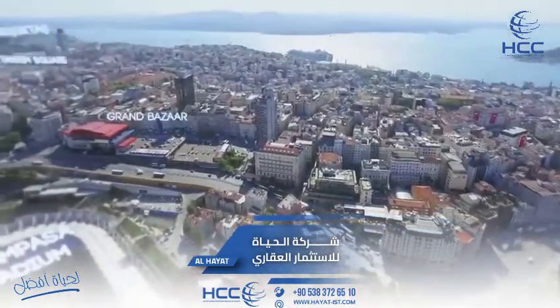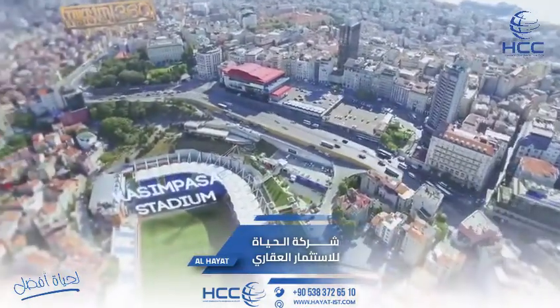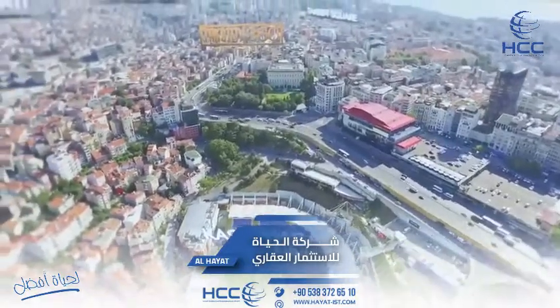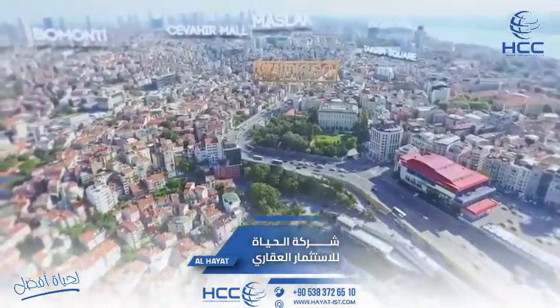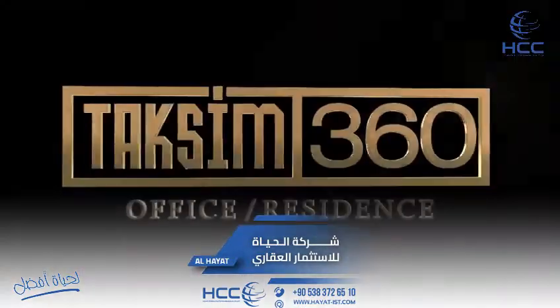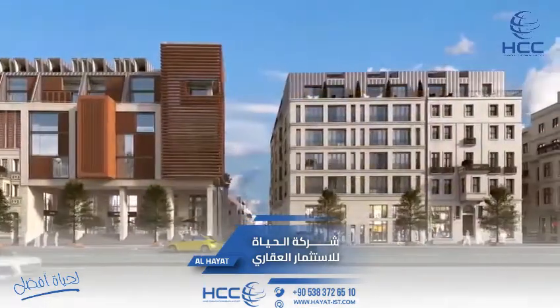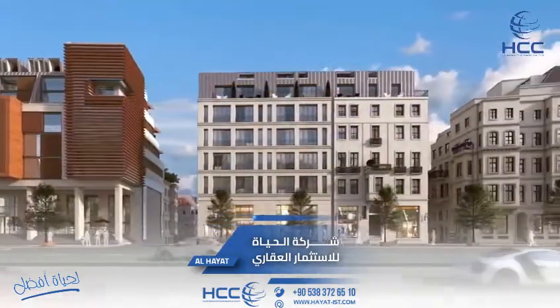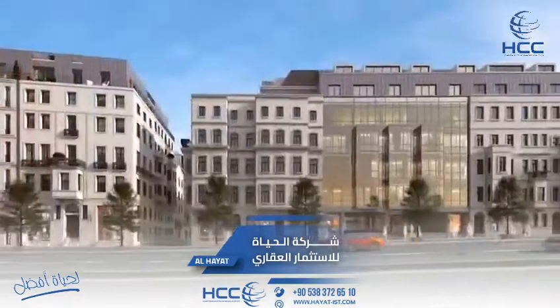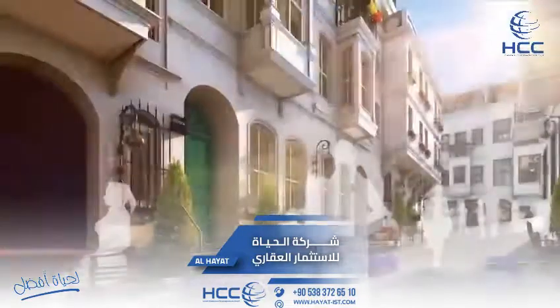Taksim district used to be the center of commerce, art, entertainment and life. Taksim returns to its glory days with the Taksim 360 project. This unmatched stage of history is being restructured, with offices and units that carry the past into the present and the heart of Istanbul.